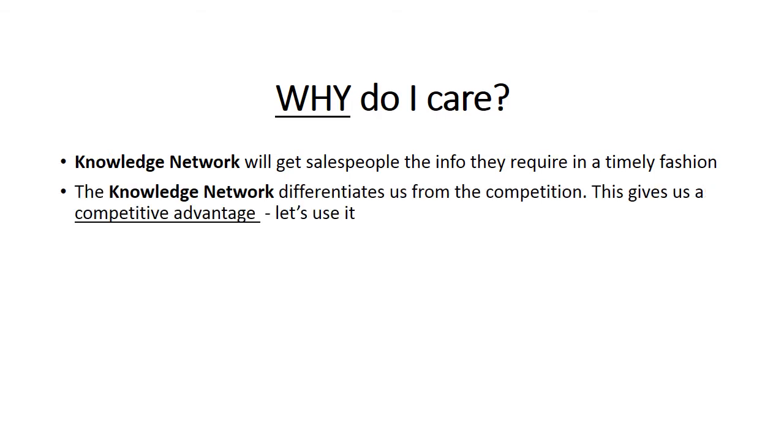Two, the Knowledge Network is the best way we can differentiate ourselves from the competition. Westland has an extremely low turnover rate, resulting in a pool of experts with decades of experience all over the country. The Knowledge Network seeks to exploit that by getting all of those experts at your fingertips. As soon as they receive your request and can type out the answer, you've got the information you need to serve your customer's needs and close a sale.